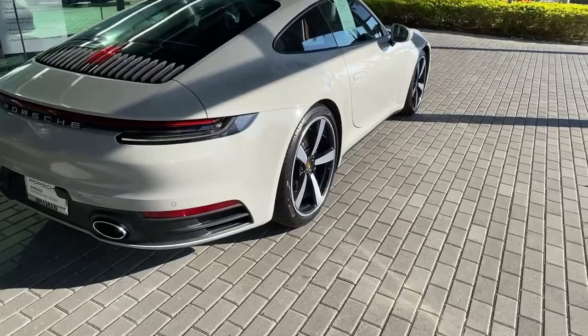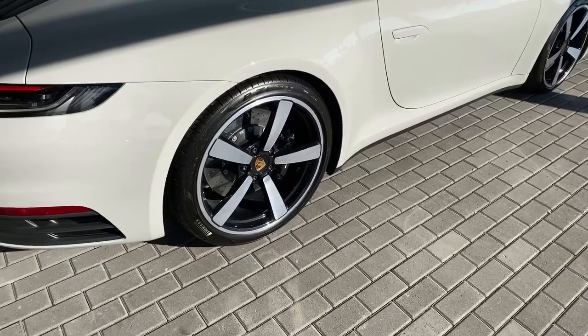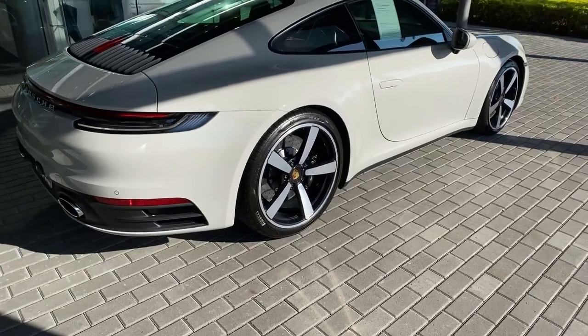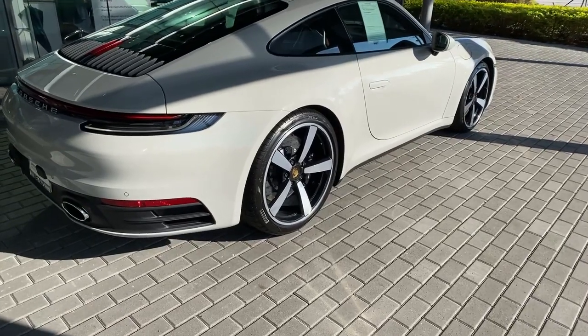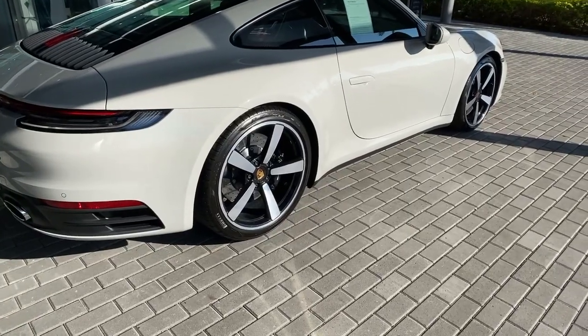Also equipped as optional equipment — not viewable on the outside — is the optional rear axle steering system. We saw this on the 991 generation, first introduced on the GT3, Turbo, and Turbo S models, and optionally available later on the 991.2 Carrera models. This 992 Carrera S has the rear axle steering system — a fantastic technology.